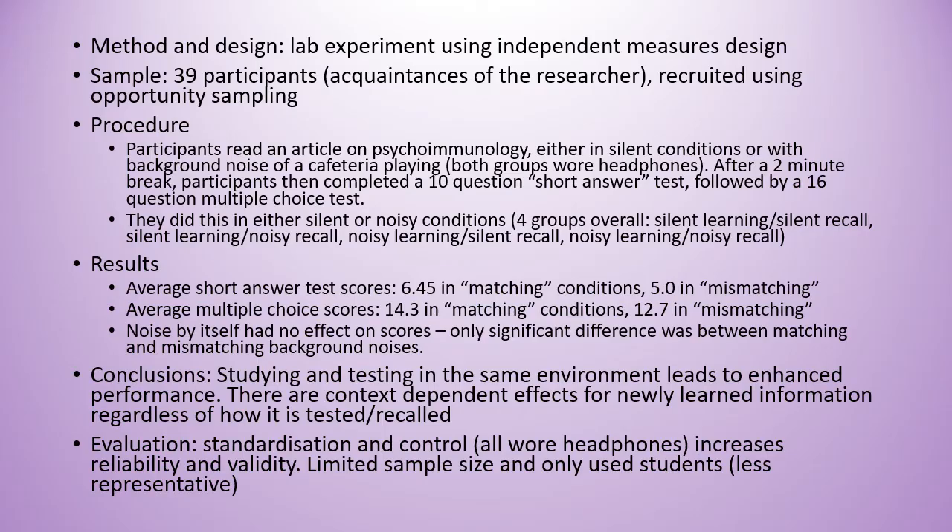The only significant difference in this study was whether people matched their learning condition or didn't match their learning conditions. So we can conclude that studying and testing in the same environment leads to enhanced performance, and there are context-dependent effects for newly learned information regardless of how it was tested or recalled.